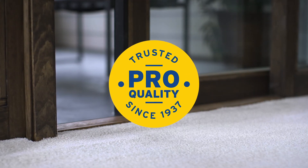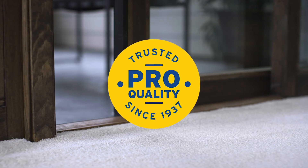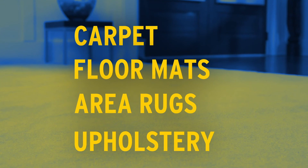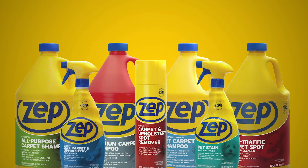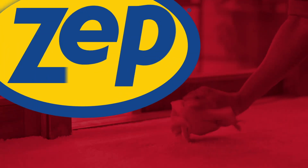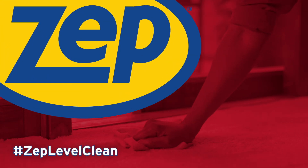One look at the results and you'll know why for over 80 years, pros have trusted ZEPP to do the job on a variety of surfaces. Go beyond what you thought was possible with our full line of carpet cleaners. Discover results that get talked about with ZEPP Next Level Clean.